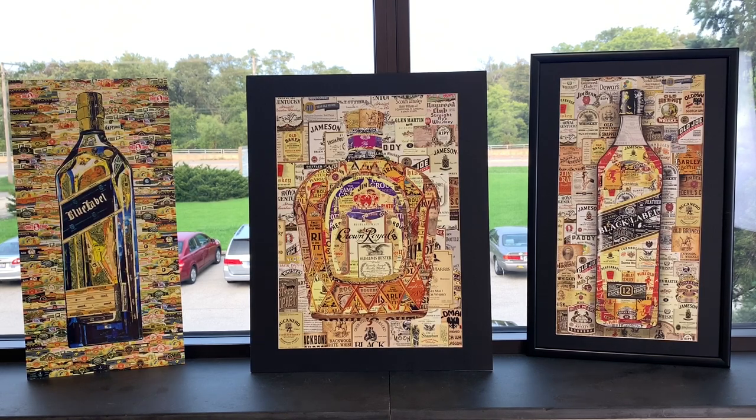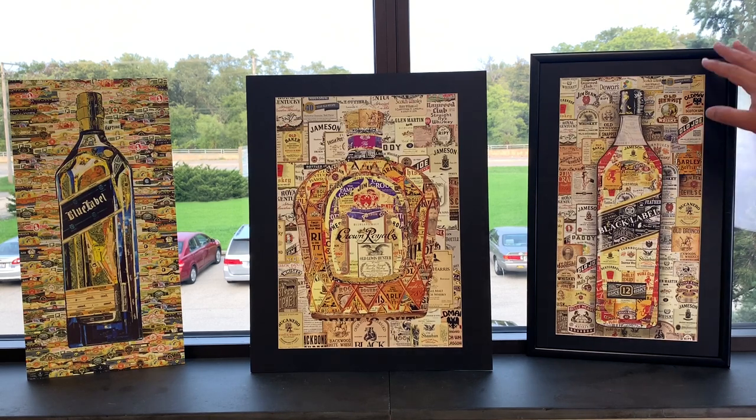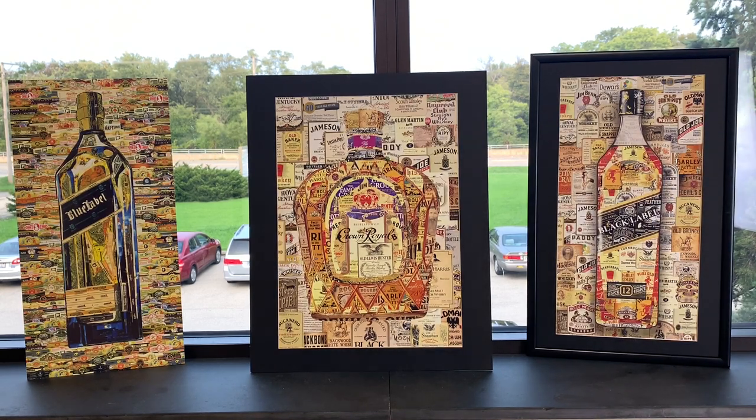You can see this is made from hundreds of different cigar wraps — Cohiba, Romeo and Juliet. It's just beautiful. He collects original cigar wraps and puts these together. Look at this Black Label — this is my next one I want in my man cave. Old Bronco, Jameson, Bell Meads — just gorgeous.